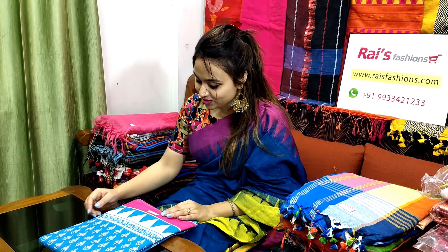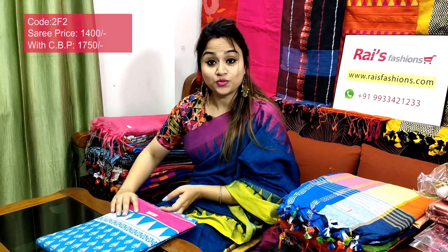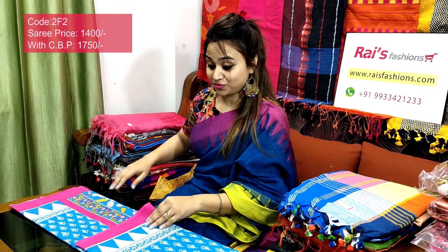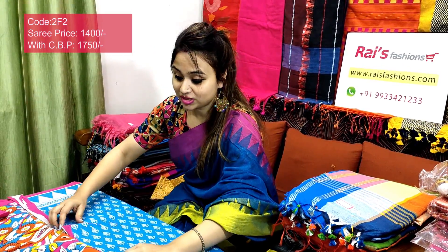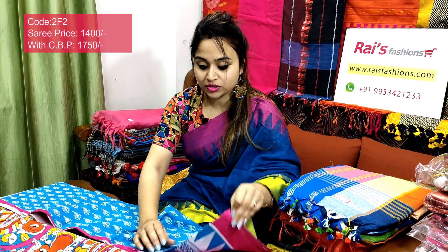Very smart looks, bright also, same material — mal mal cotton. Saree code 2F2, price ₹1400 — very beautiful one, soft, lightweight, comfortable, based for your regular wear and office wear. Very smart, trendy one.